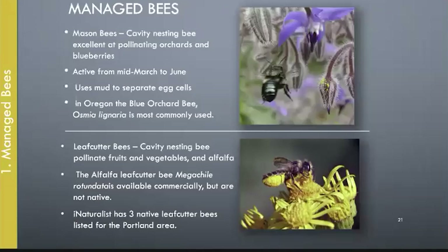To manage honeybees, you need training and special equipment and clothing — it's more complicated than mason bees, but you get honey. Mason bees are probably one of the easiest managed bees for home gardeners. Leafcutter bees are becoming more popular, and what's available to buy online is usually the alfalfa leafcutter bee, which is not native to our area. We do have three native leafcutter bees in the Portland area, so if you put out leafcutter bee houses, you might also attract some of the native bees.